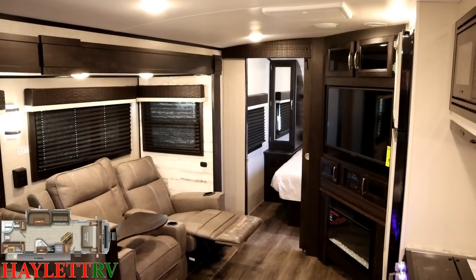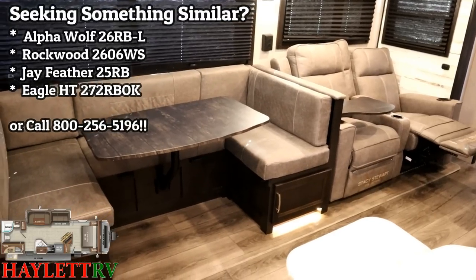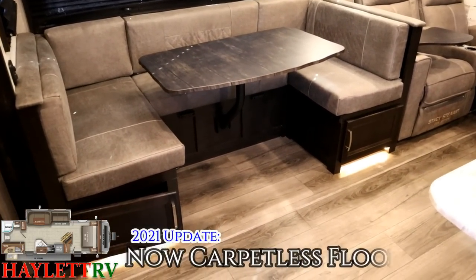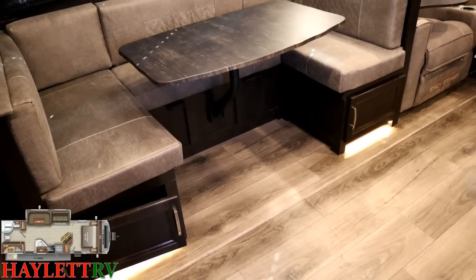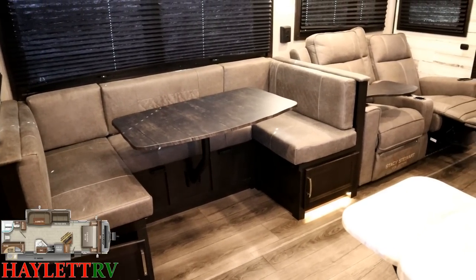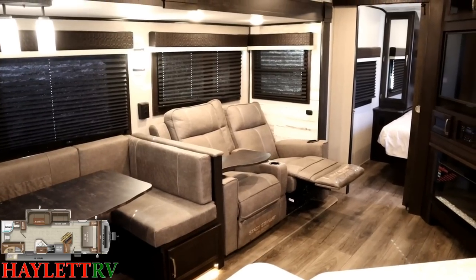What I love about this one is the way it's similar to some other things, but I don't think I've ever seen one exactly like it. First and foremost, a quick nod to the 2021 updates: going to a completely carpetless slide floor system. That is something I know folks have been wanting for a long, long time, and it makes keeping everything clean so much easier, especially around that dining area where the majority of your eating takes place.